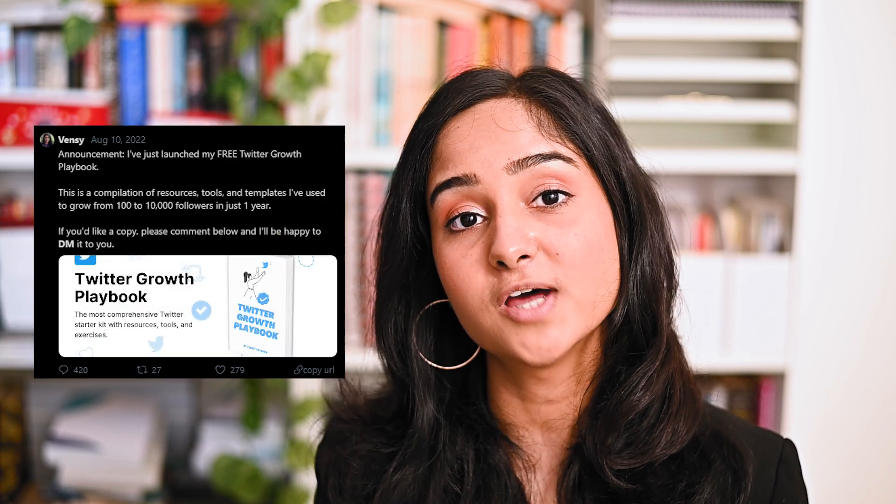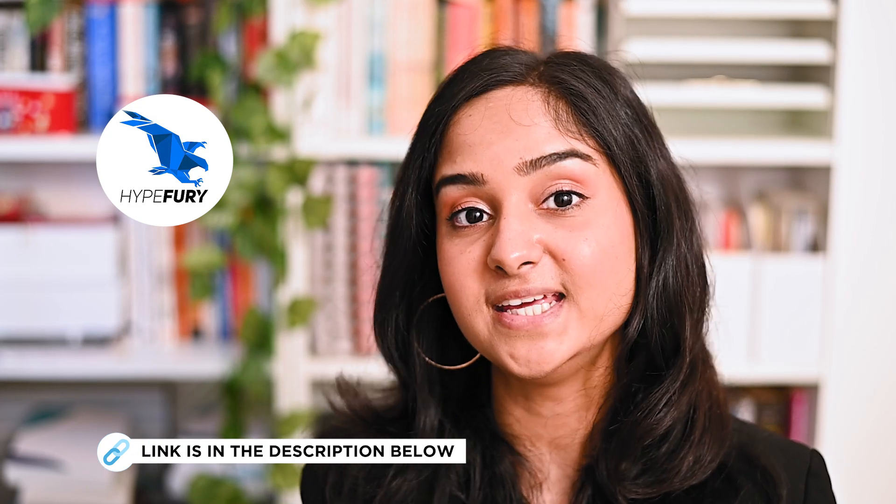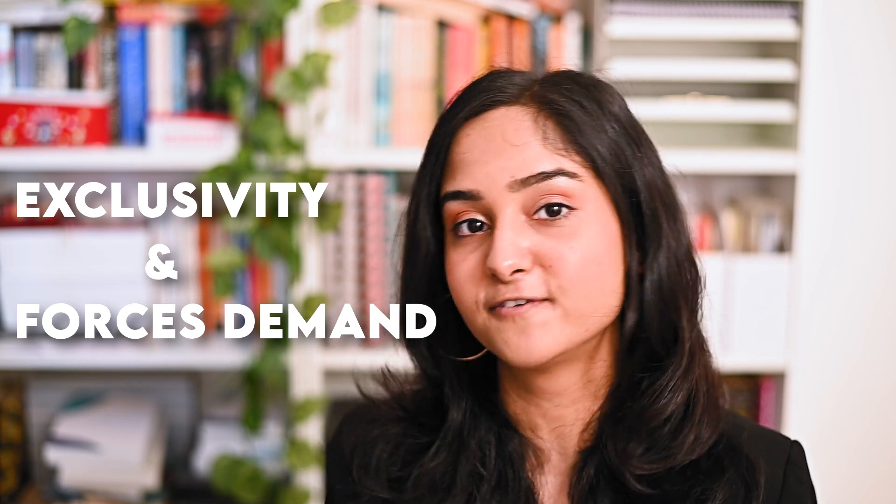Finally, you can run unique DM campaigns on LinkedIn or Twitter. I use a tool called Hypefury to automate DM campaigns where only the people who comment or retweet my post will get access to the link to buy the product. This creates exclusivity and forces demand for your product.